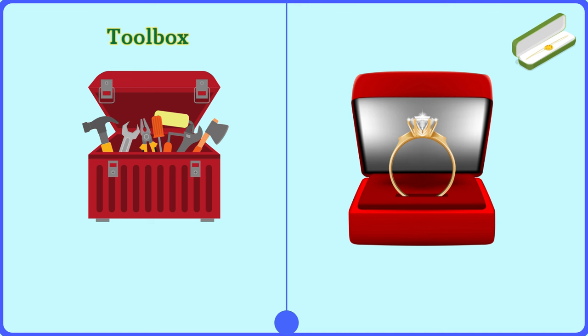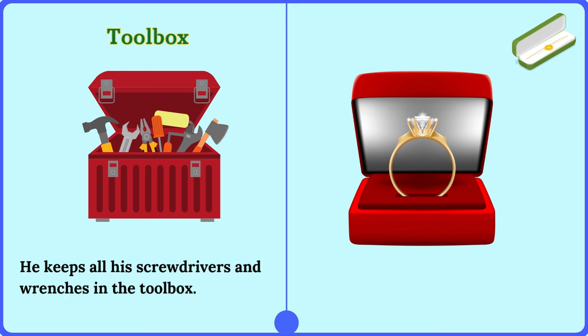Toolbox. He keeps all his screwdrivers and wrenches in the toolbox.